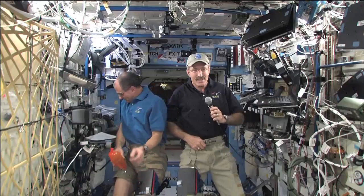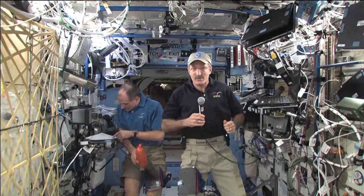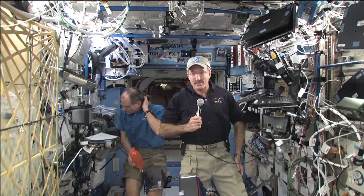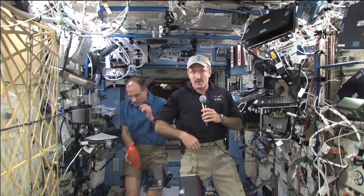Hi, Commander Burbank. My name is Ahan from Village Elementary School in Skillman, New Jersey. What dangers do you face from solar wind? That's a great question. It's one of the biggest concerns that spaceflight presents for journeys beyond low Earth orbit.